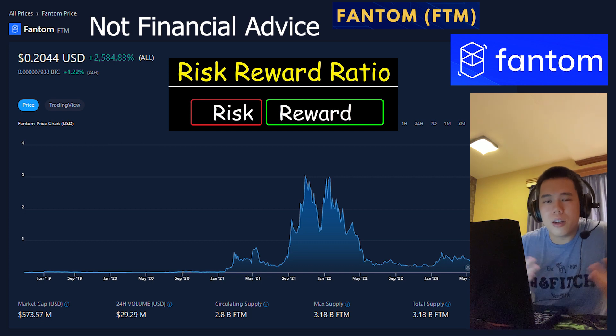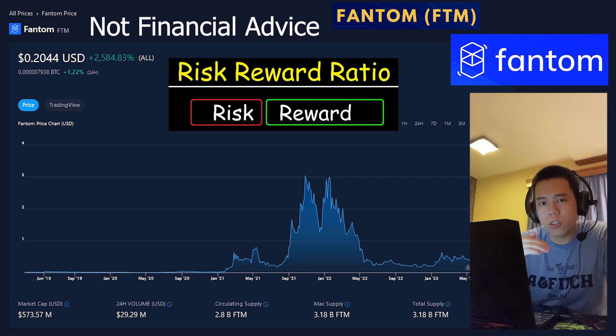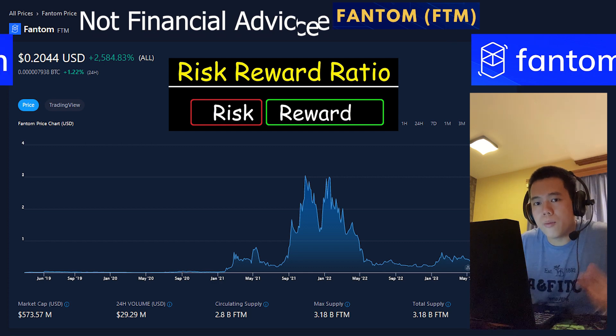If I buy FTM right now, the price could go down — you just never know. However, I do not think that it can go down over 90% from right now; I do not think that's even a possibility. I think that the ceiling of FTM is very far away, but I think the floor is very close. FTM is much closer to a bottom than it is a top. So when I take a look at something this amazing, yet this low in price, how can I not buy it?